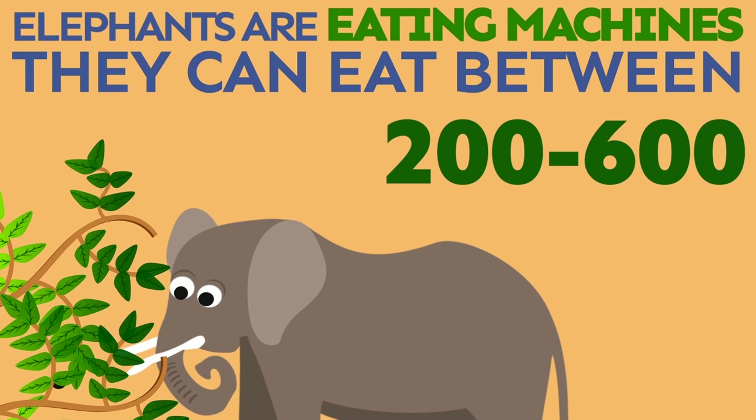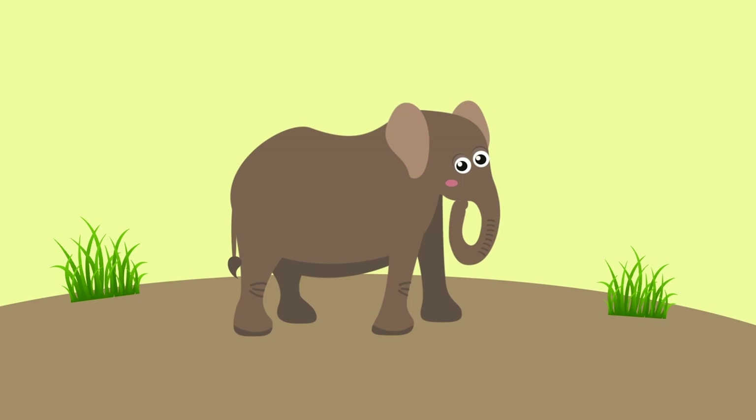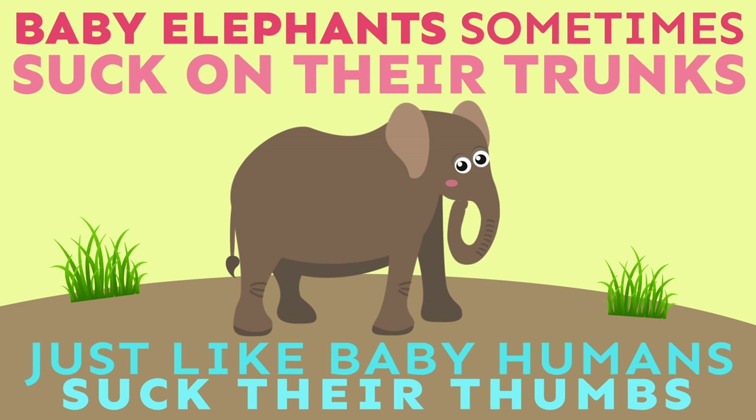Elephants are eating machines. They can eat between 200 to 600 pounds of food a day. Baby elephants sometimes suck on their trunks, just like baby humans suck on their thumbs.